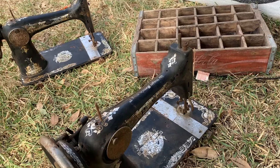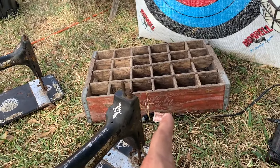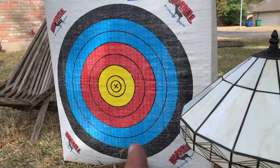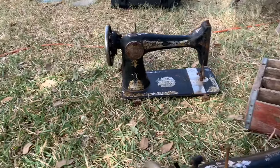Here's where it gets interesting — for $8 we got these two machines, a crate, an archery target, and those two glass containers. I'll show you more of that, but all of that was for $8.